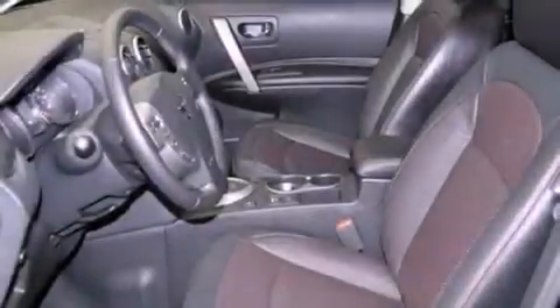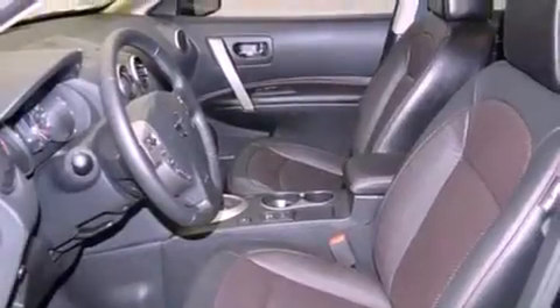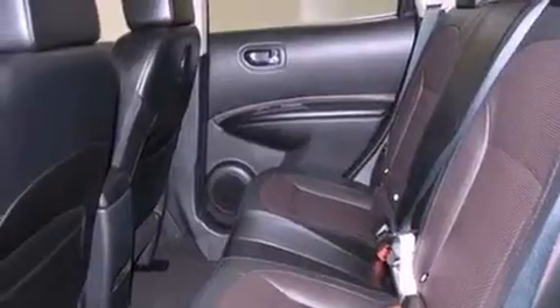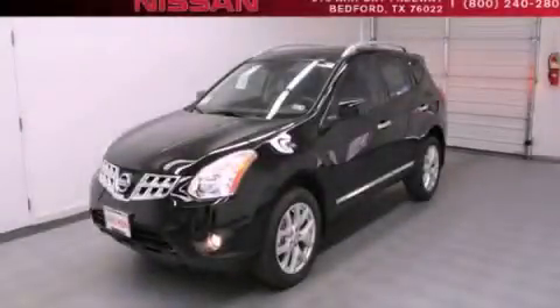An anti-lock braking system, side curtain airbags, full power accessories, a rear window defroster, and a rear spoiler. Call now to find out how you can own this breathtaking vehicle.